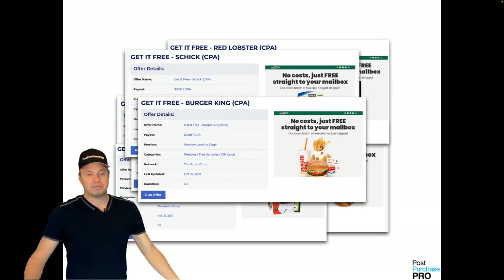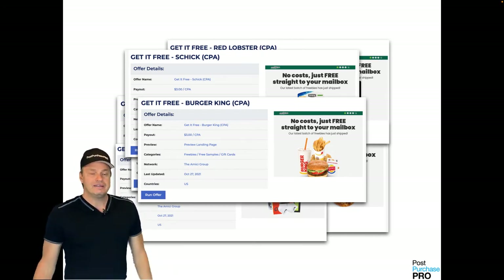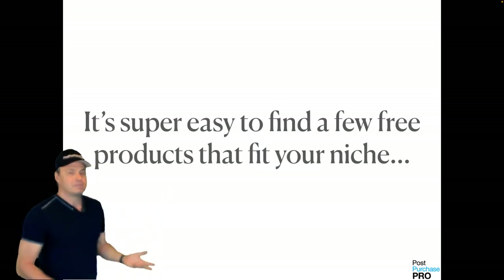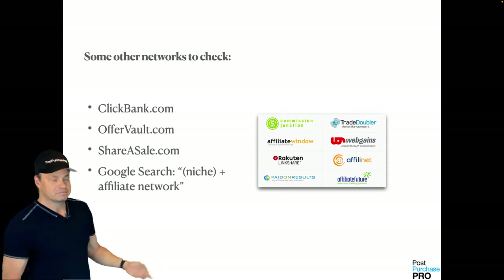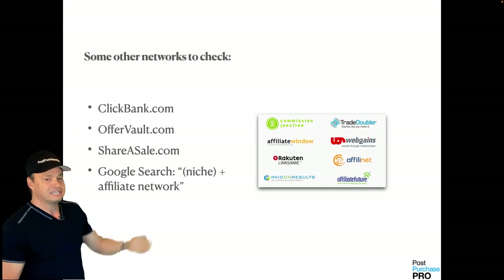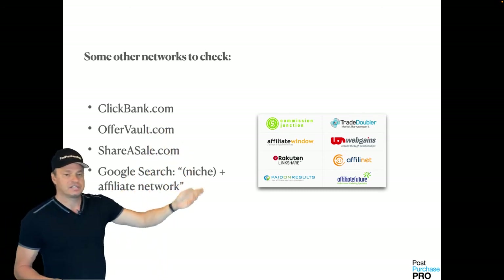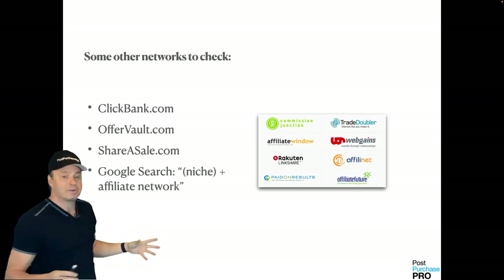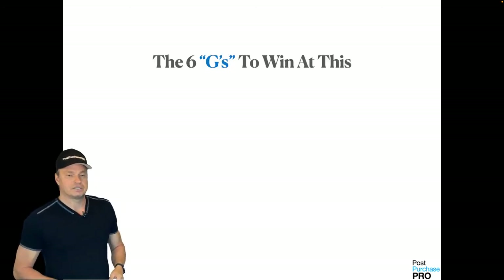It's super easy to find a few free products that fit your niche. Here are a couple other places to look — this is not a complete comprehensive list, but we like: ClickBank, Offer Vault, ShareASale, and then just do a Google search for your niche. If you're selling baby products, search 'baby products affiliate network.' Pretty simple.